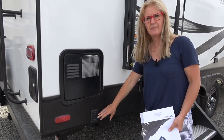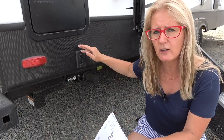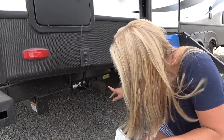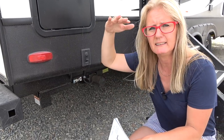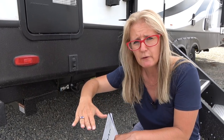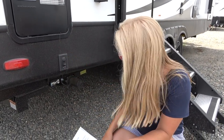Let's talk about the jack system. This has an electric jack system that kind of auto-levels. Here's your motor — this button works both sides. As the jacks come down together, if you're on an unlevel area, the first one to hit will settle and then the next one goes down and pumps itself up, so you don't have to do all of the cranking and changing to get it level.